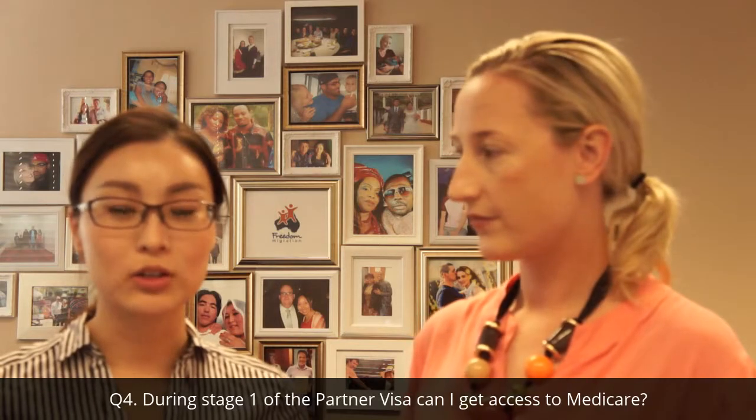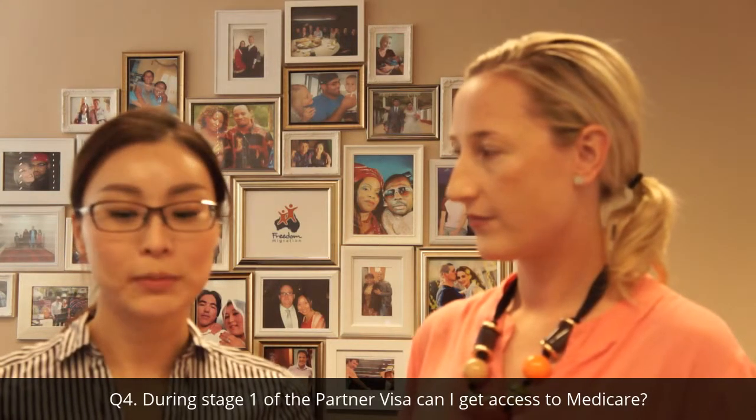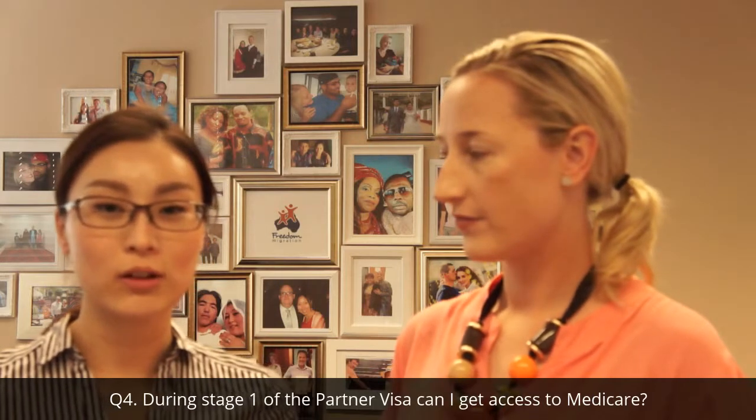If you've applied for an offshore application, that means you're outside of Australia at the time of applying, then you're not entitled to Medicare until your partner visa is granted. 那假如申請人是在澳洲境外遞交的申請，那麼直到他的永居簽證頒發下來之後，他才可以申請澳洲的醫保。